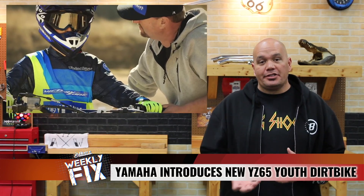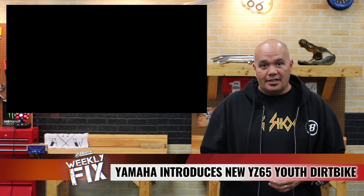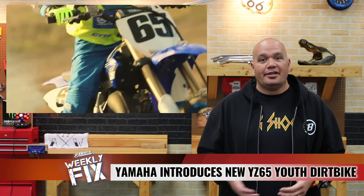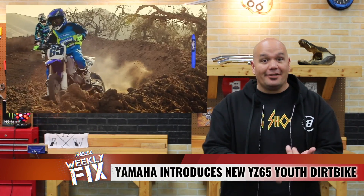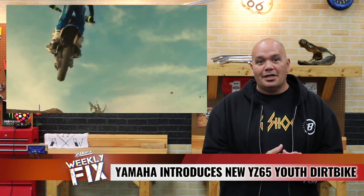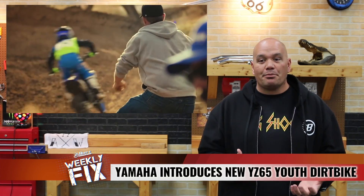If you haven't seen it by now, it was released during Supercross a few races ago. Yamaha has introduced the new 2018 YZ65 Youth MX bike, which is a two-stroke and much needed. Because right now you had Kawi, Husky, and KTM all doing it, and now Yamaha's on board too.